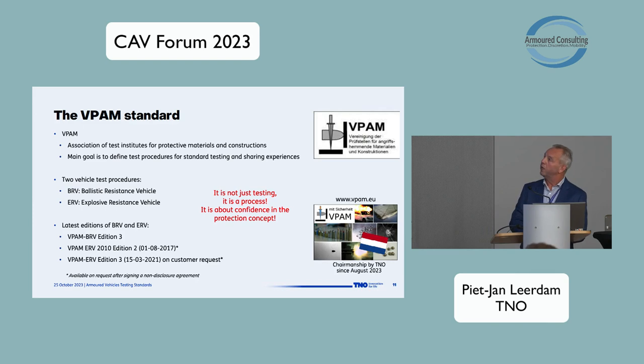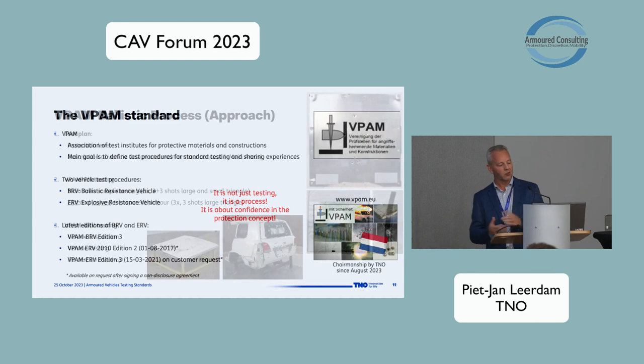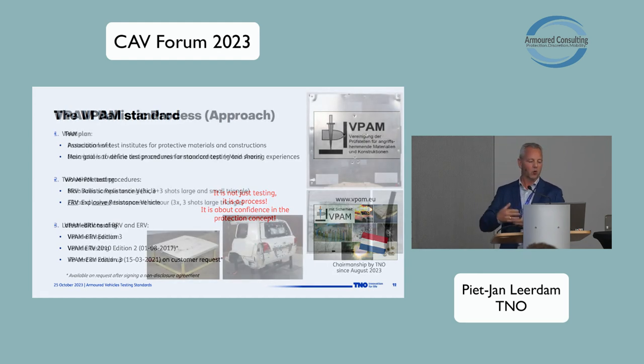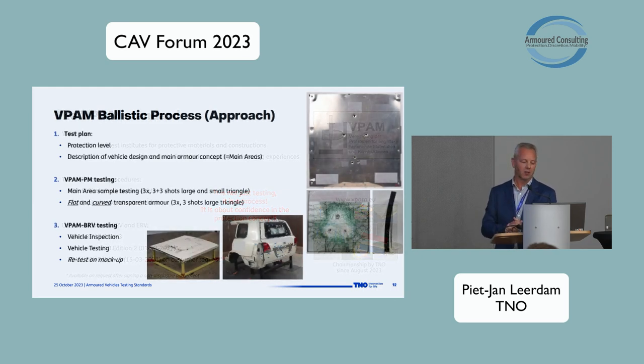I really want to say that testing or doing a certification job is not just testing — it's a whole process. At the end, it's about gaining confidence in the protection concept of your vehicle. That's the reason we do this job, shoot so many shots, and run so many tests — to build confidence that what the supplier is delivering is what the end user wants and provides the protection according to specifications.